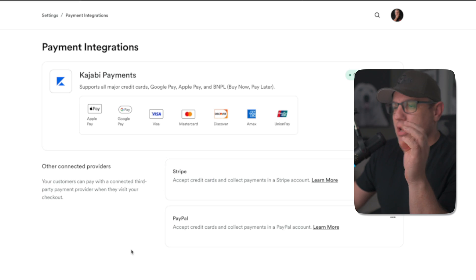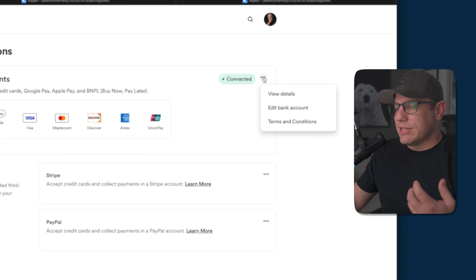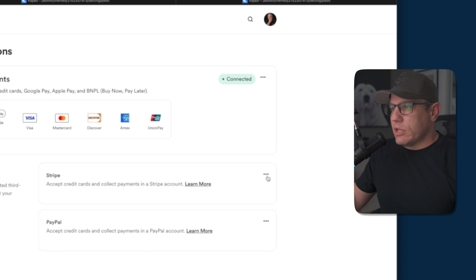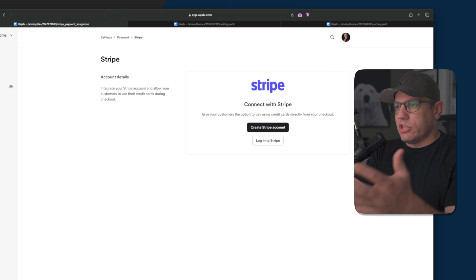If you click on 'Use other providers,' up until now they offered Stripe and PayPal. I've disconnected my PayPal and Stripe accounts because I choose to use Kajabi Payments — it's simpler and more integrated. Kajabi handles all the payments, and as you can see on the right-hand side, I'm connected. Setting it up is really simple — they just ask for some banking information, very similar to how they ask you to connect to Stripe.